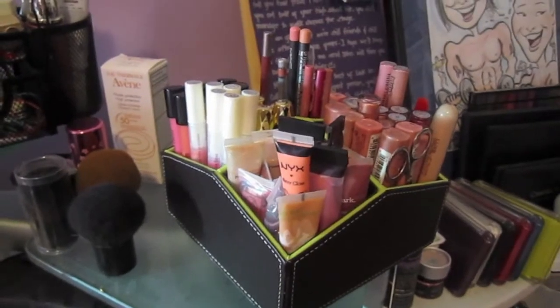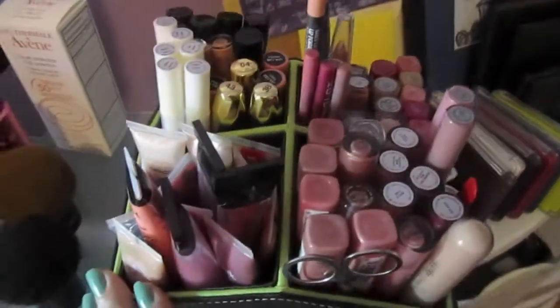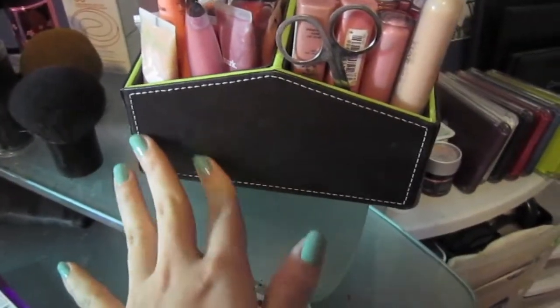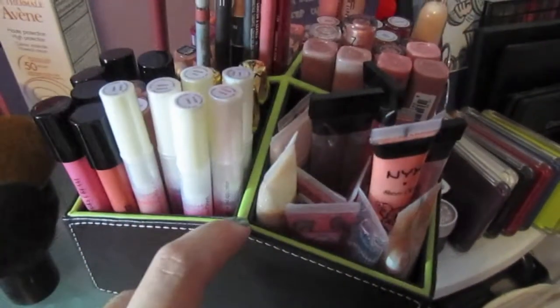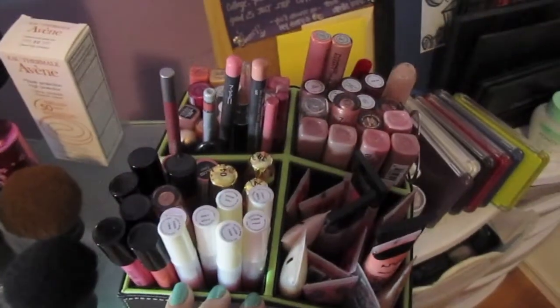Hey guys, so I want to show you guys this new organizer I got from Marshalls. I believe it was under $10 and it comes with four compartments. It's like a dark brown, kind of like a leather material with green lining. The inside is also dark brown, as you can see. So that's how it looks like generally.